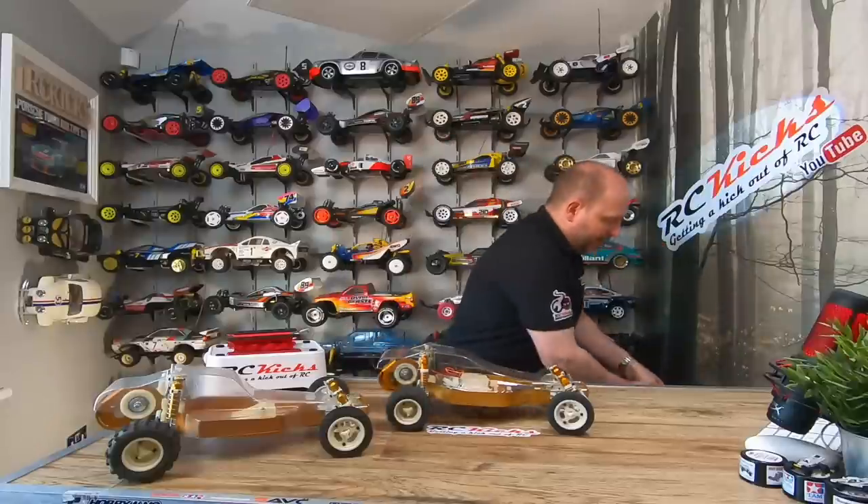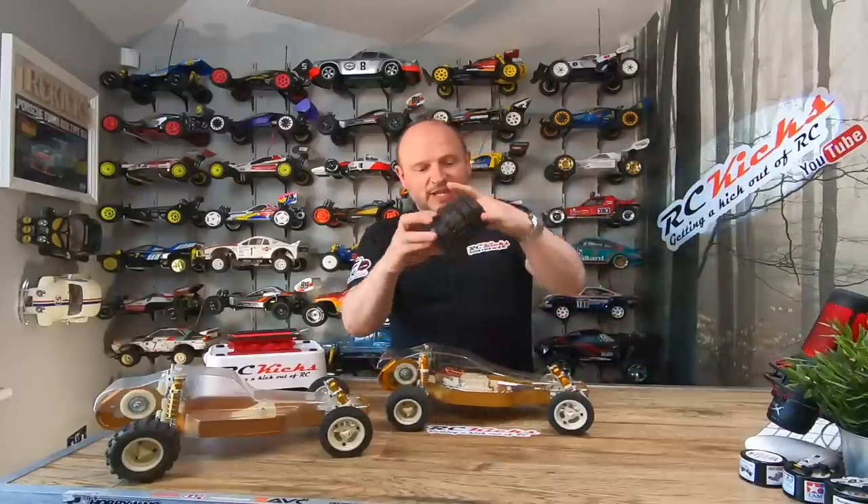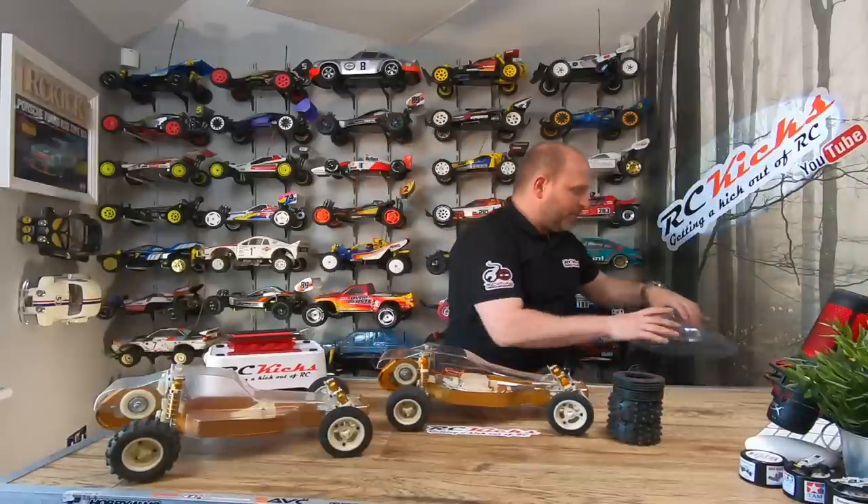After deciding to keep it, a few things needed doing: it needed a new set of tires, and it didn't come with an original body - this body is not correct for this car. Luckily I've picked up a brand new set of vintage tires for it. Someone saw that I was after some and got in contact - a big thank you to them because they're not the easiest things to get hold of.